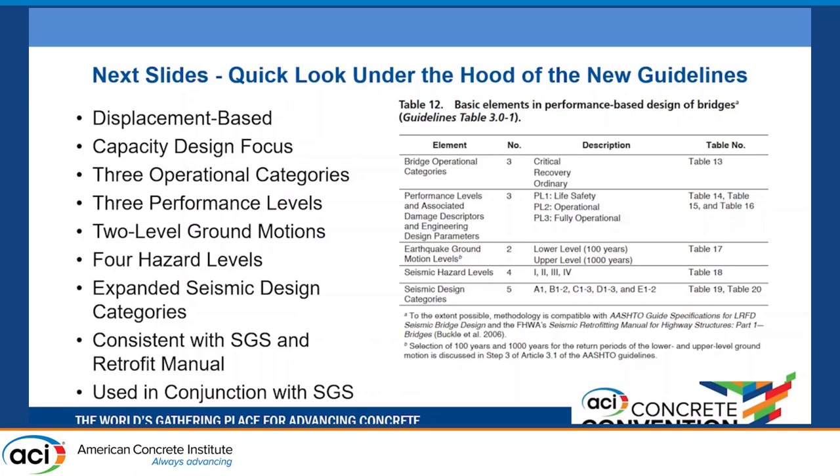There are a number of seismic design categories. Currently in AASHTO these are A, B, C, and D, governing detailing and analysis techniques. Now numbers are attached relating to combinations of the two-level earthquakes and performance levels. These guidelines lean heavily on the Seismic Guide Spec — rather than repeating all the design details, they use what's already in the specifications and add on top.